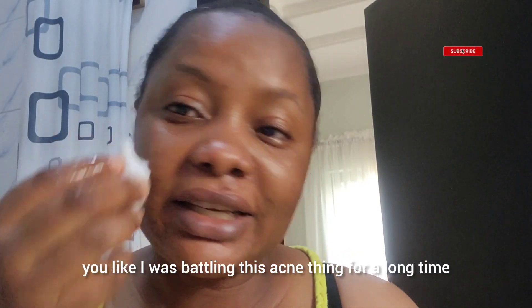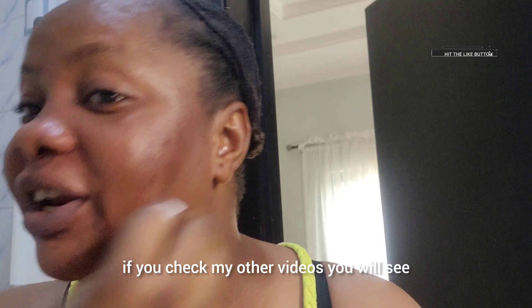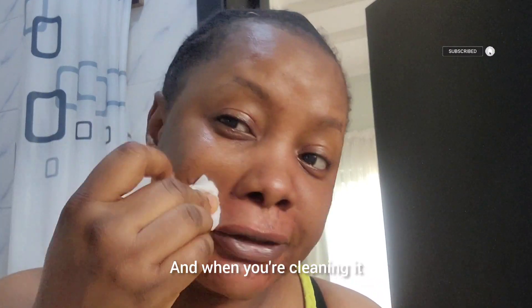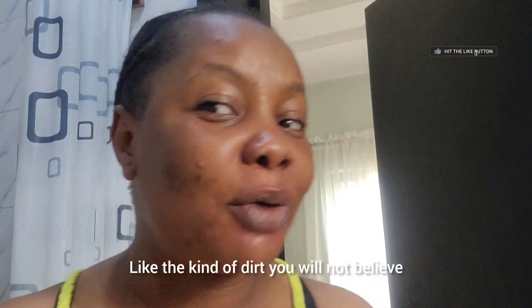This thing has really helped me, I tell you. I was battling this acne thing for a long time. If you check my other videos you will see how rough my face used to be, but this thing really cleaned my face. And when you're cleaning, you see the kind of dirt that comes out of your face — the kind of dirt you will not believe.